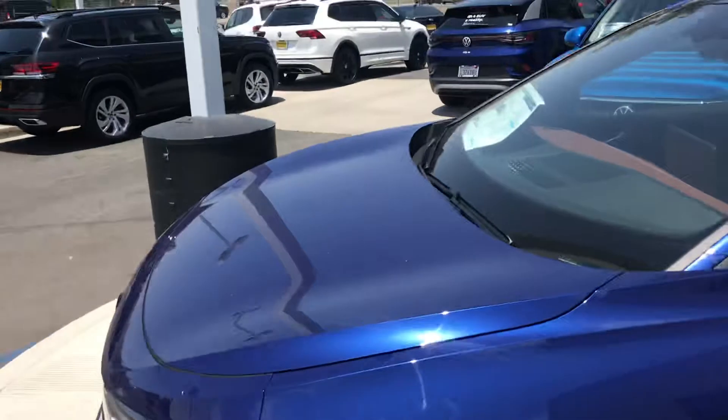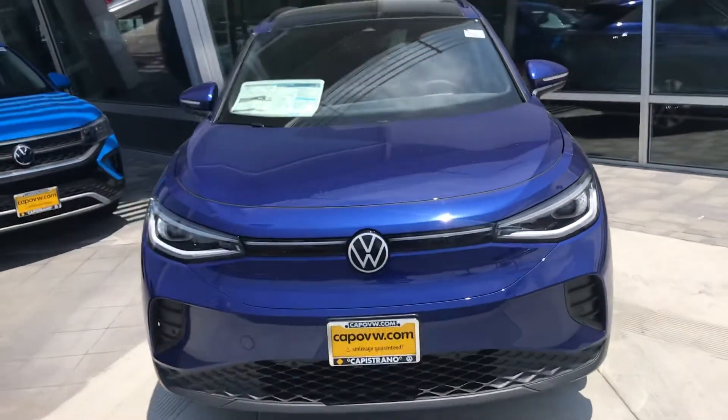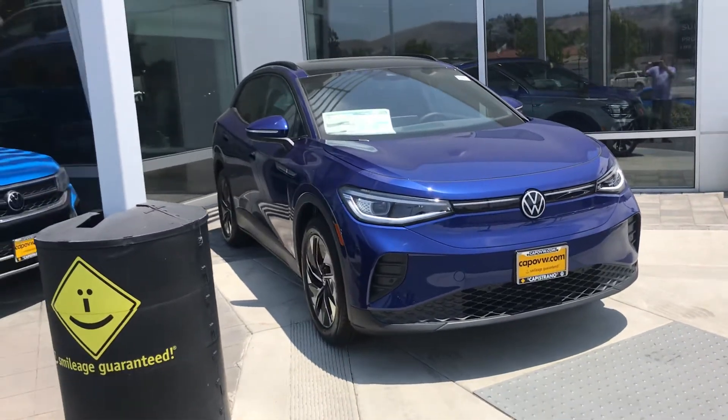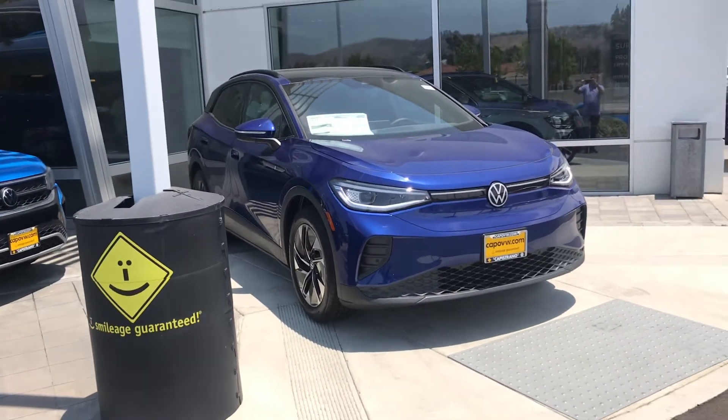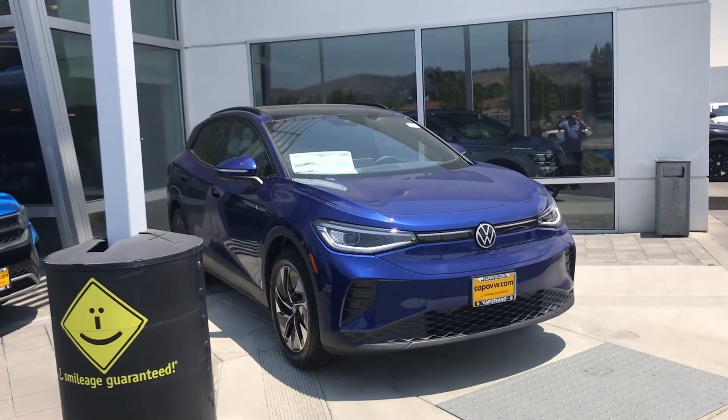If you want to come in and test drive, I'm here tonight till 6. You can call me directly — I did send you an email yesterday, I believe. My number is 521-3164. And again, my name's Chuck here at Capistrano Volkswagen. I really hope to see you soon.